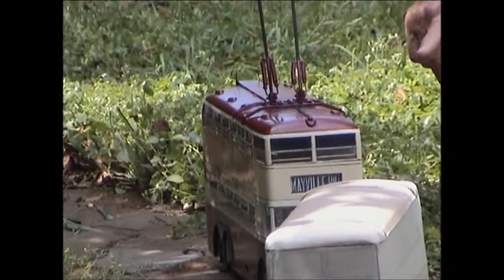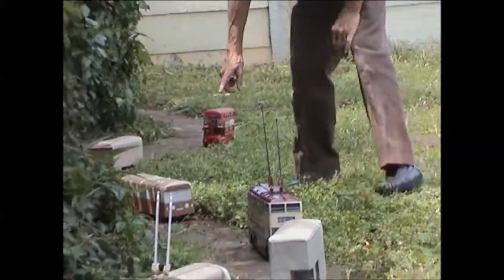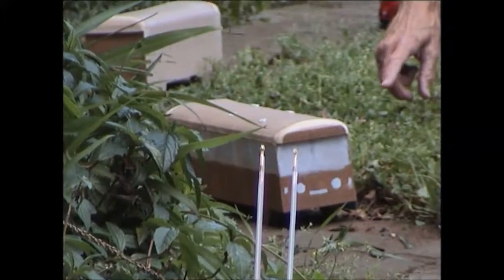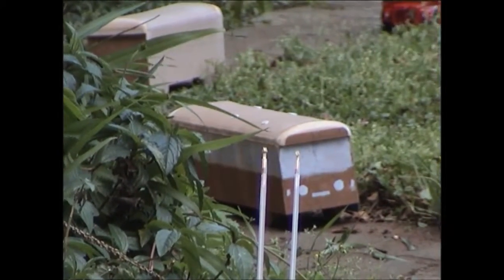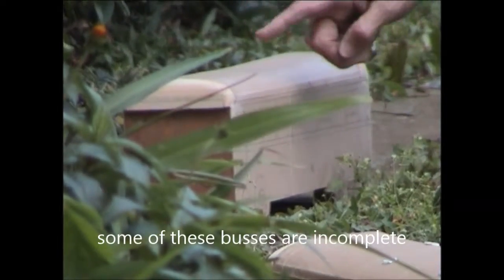And then we go to a 1938 trolley bus, but as it appeared in 1950, with a livery of 1950 — the colour scheme. And then we have a 1960 Leyland Royal Tiger single-decker, and a 1962 Leyland Royal Tiger single-decker.